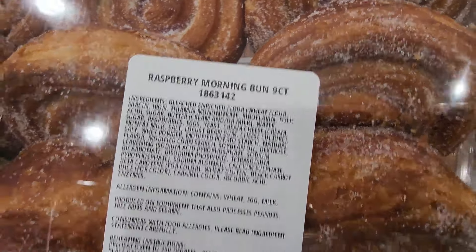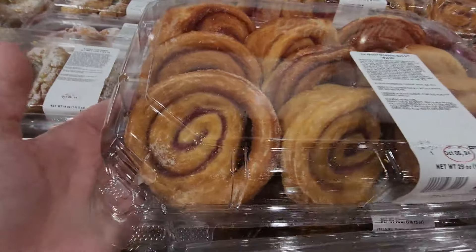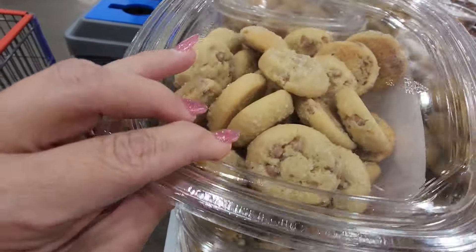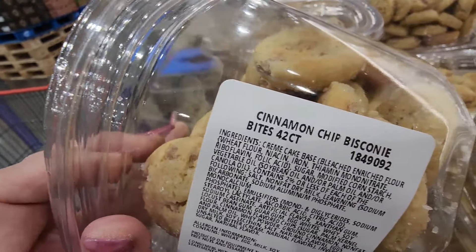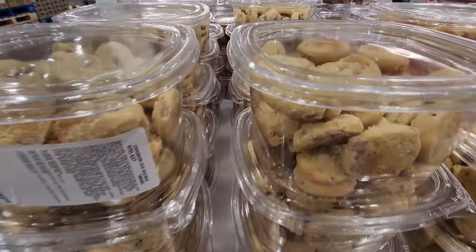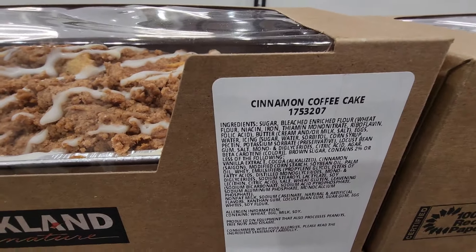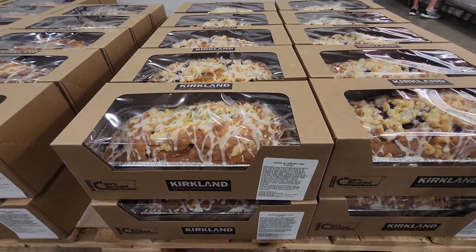Now I've made my way to the bakery. Oh my goodness, these raspberry morning buns look so good — $8.99 for nine. And then the cinnamon chip biscones, I've never tried these but they look super good. If you've tried any of these items, comment below. I bought the cinnamon coffee cake last week and honestly wasn't a huge fan — maybe that's just me.